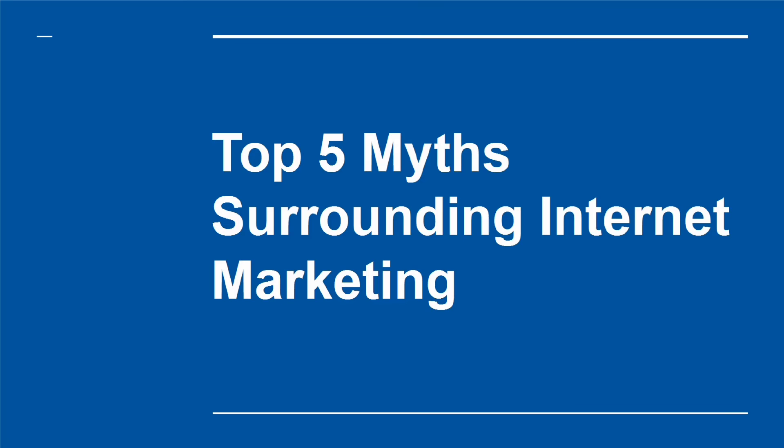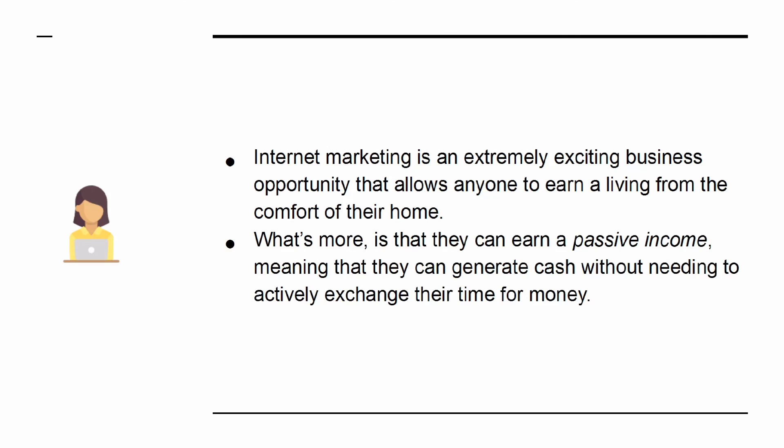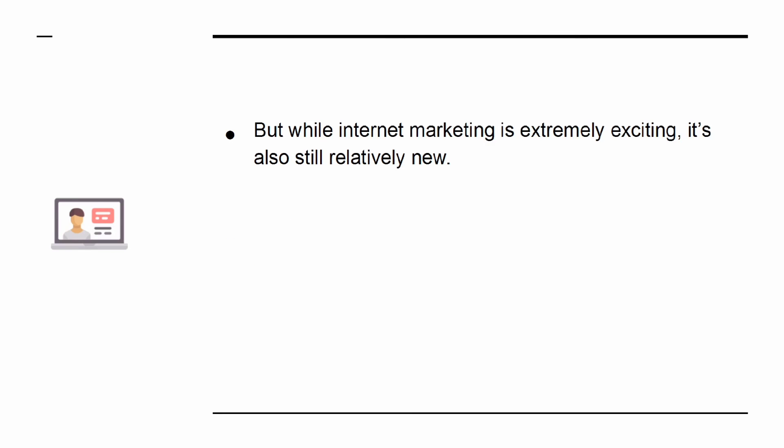Top 5 Myths Surrounding Internet Marketing. Internet marketing is an extremely exciting business opportunity that allows anyone to earn a living from the comfort of their home. What's more, they can earn a passive income, meaning that they can generate cash without needing to actively exchange their time for money. But while internet marketing is extremely exciting, it's also still relatively new.